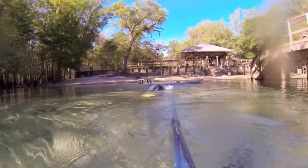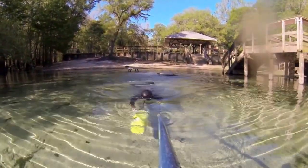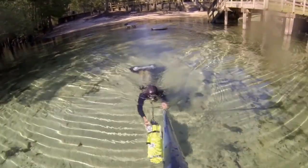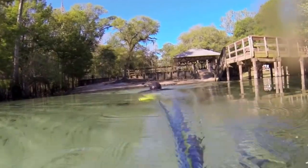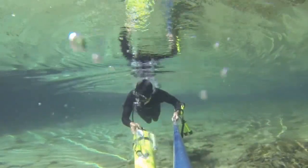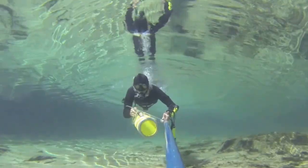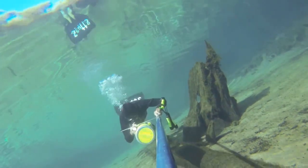It is very hard for me to swim in shallow water because I cannot do my full monofine stroke. But anyway, I'm moving somehow.